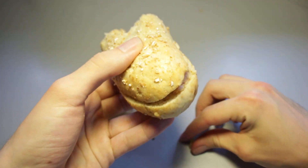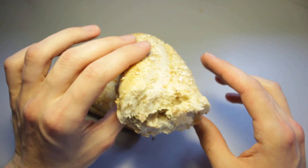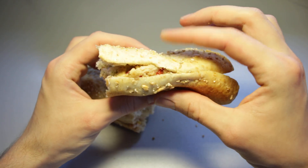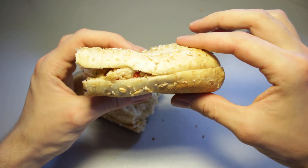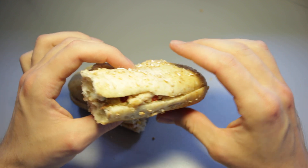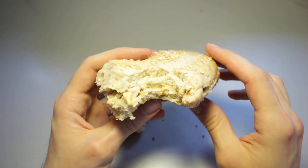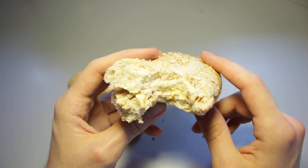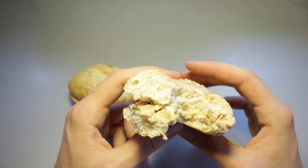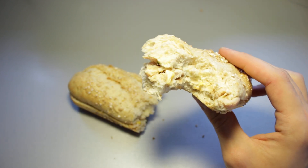It is quite soggy, I have to say. There's not much elasticity left in the bread — that's unfortunate. Usually when you push down on a baguette it just springs back, but this right here is a bit more soggy. Let's give this a taste test. Mmm. Nothing spectacular, but it's alright.